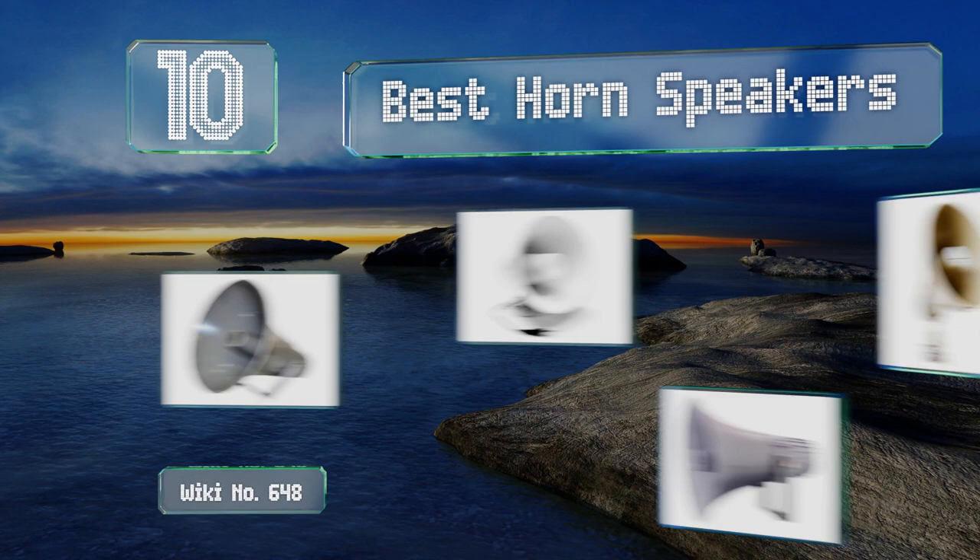EasyVid presents the 10 best horn speakers. Let's get started with the list.